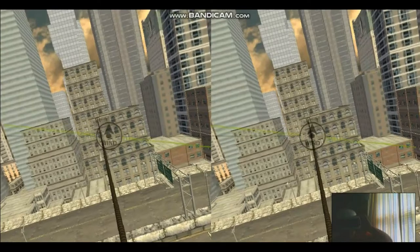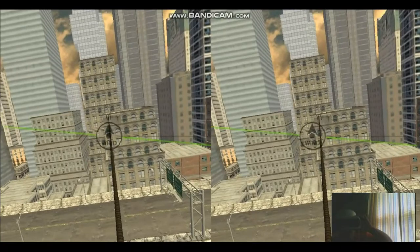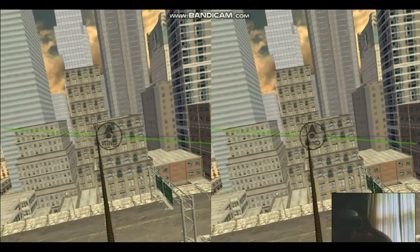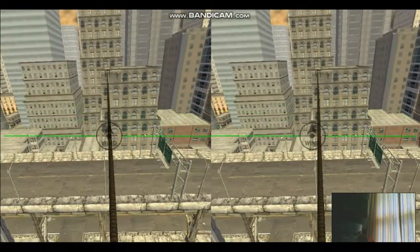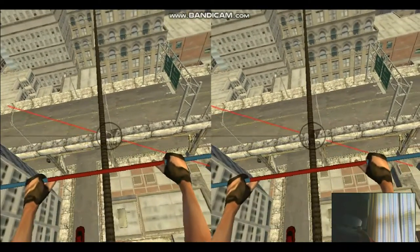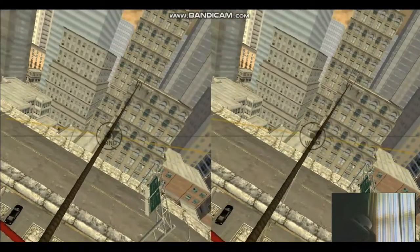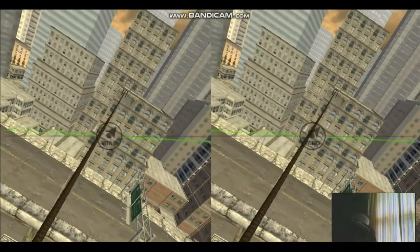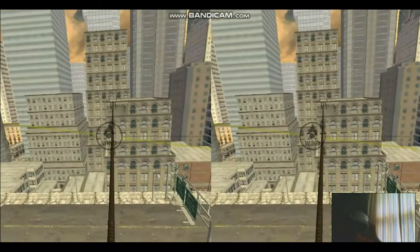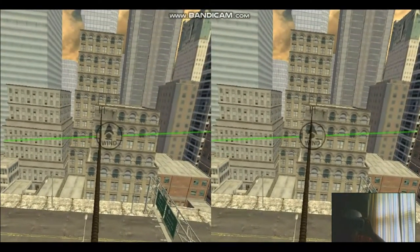I've got some other VR games too which I'm about to do later on in the future, this being the first one. I can look down and see my feet — oh shit, okay, don't fall, don't fall, don't fall — oh god, it's turning red! Okay, so I gotta keep that balance.